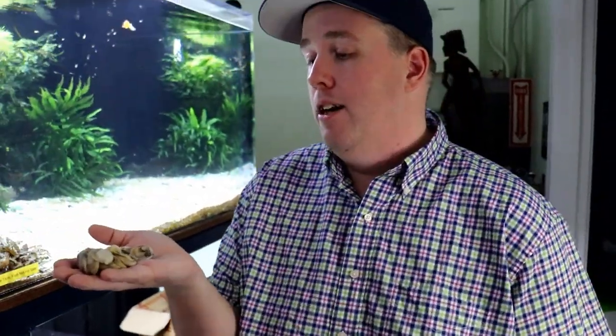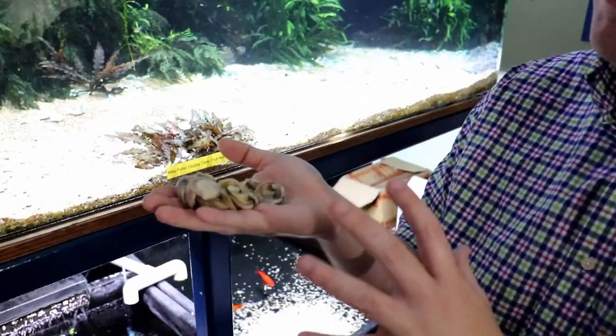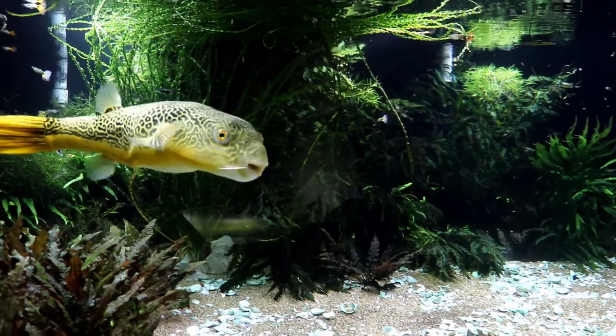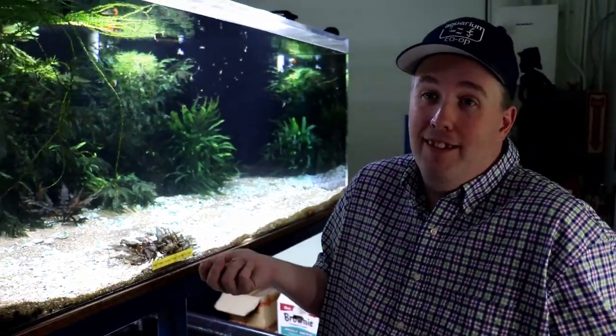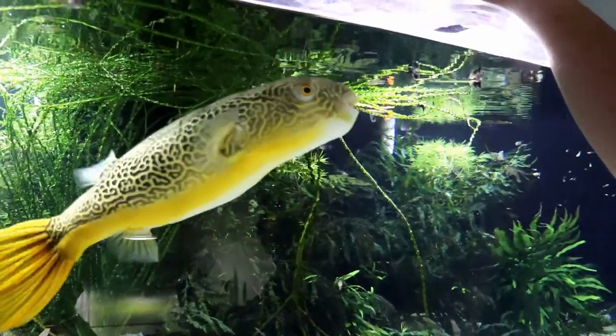Let's go ahead and flip the camera around and check it out. Today we've got clams on the menu. Murphy's about 14 inches big at this point. He's gonna go through them like potato chips. So listen for the crunch - I enjoy it every day still and I've owned Mbu puffers for like eight years at this point.